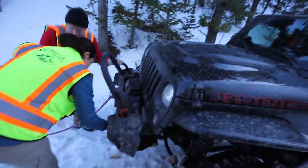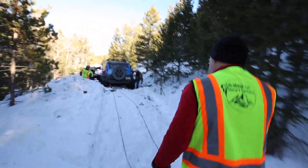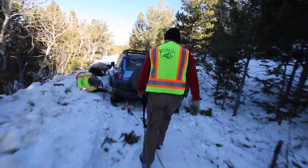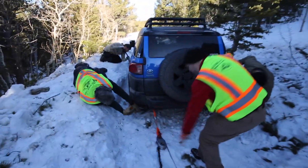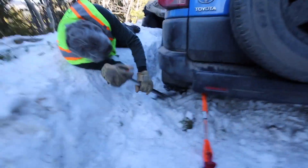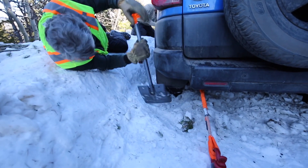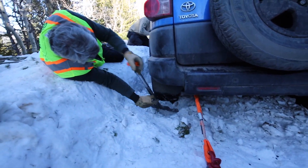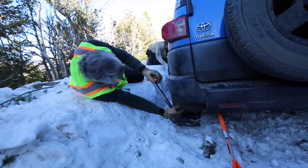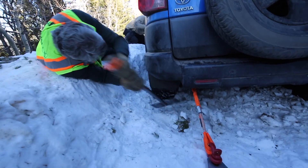We got the team rigging up. We got a double line pull from Brant's winch going through a snatch block right to the back of his FJ. We're digging the tires out as much as we can. Good work Jim, trying to get him unstuck a little bit to minimize the pull. The ground overnight has frozen as hard as rock — the avalanche shovels are having trouble breaking through.